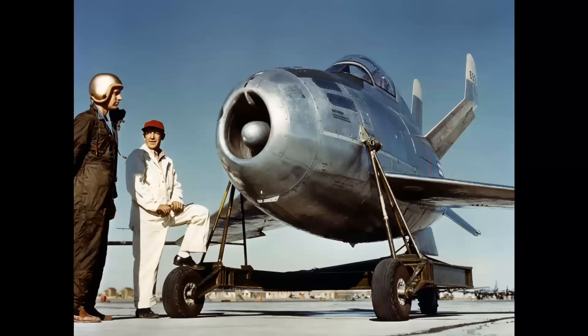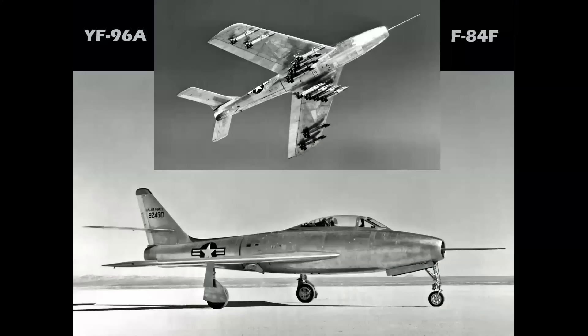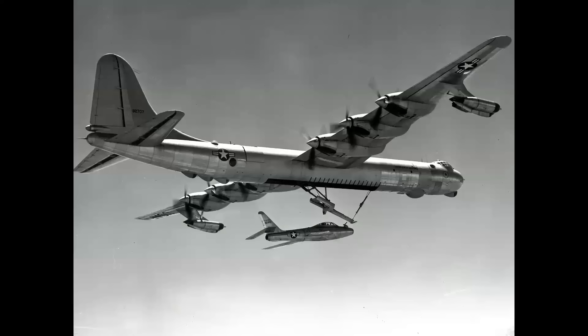Here's the XF-85 on a ground handling dolly at Edwards. After many mostly unsuccessful test flights the Goblin was canceled and never used operationally. But an airplane that did serve as an operational fighter-carrying bomber was the Convair GRB-36D FICON — Fighter Conveyor. Initial tests were conducted with the Republic YF-96 or F-84F Thunderstreak prototype, being retracted into the B-36's bomb bay after attaching to the bomber's trapeze.